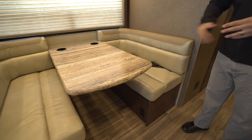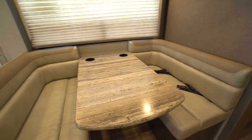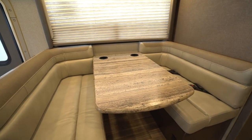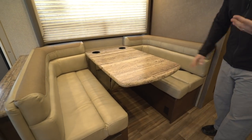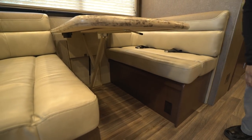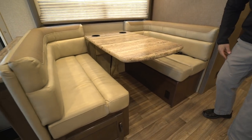The dinette itself is also comfortable — they went ahead and wrapped the back around so you can put your back up against it and stretch your legs across. You also have a couple of seat belts here for two additional riders, and cup holders in the table so your passengers can put their drinks right in there. If you need additional sleeping space, this does drop down into a bed — it's a dream-style dinette with a little lever right here that allows you to push the table down, and there's another cushion in the back you throw on top to create your sleeping space.